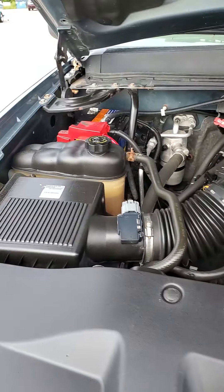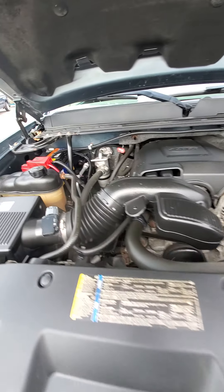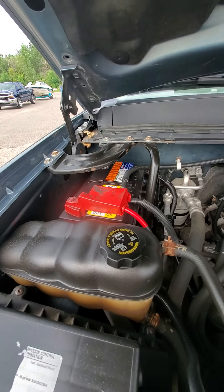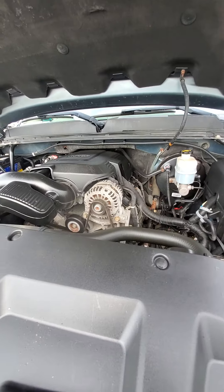The engine bay looks real clean. Looks like there's a fairly newer battery back there. I don't hear any ticks or knocks or anything like that — like I said, it runs really good.